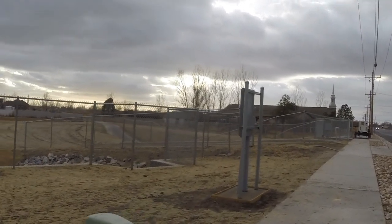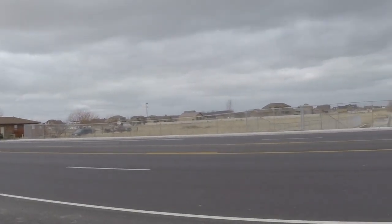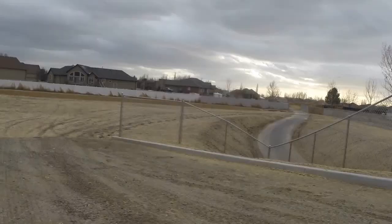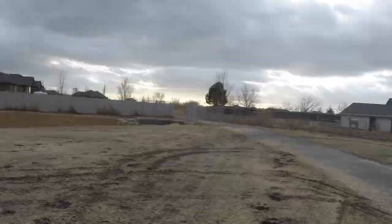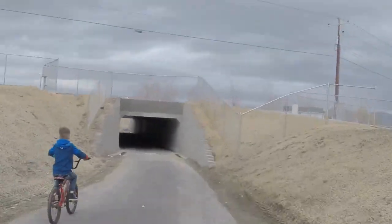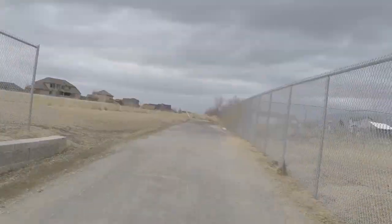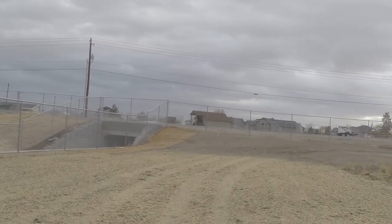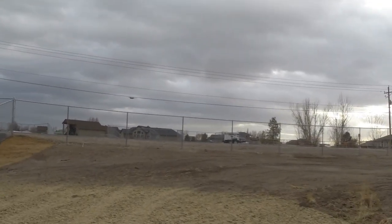Here's the pedestrian crossing. We're going to end up somewhere over that way. Don't know how we're going to get back to the road, but I'll find out. This works well for everyone.